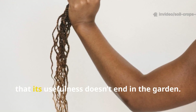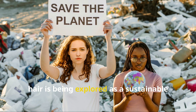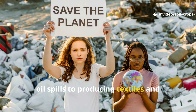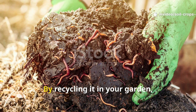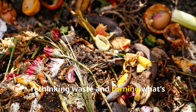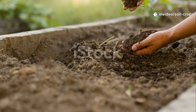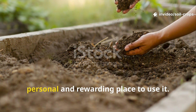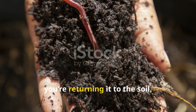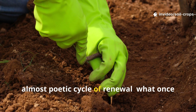What makes hair truly fascinating is that its usefulness doesn't end in the garden. Around the world, hair is being explored as a sustainable resource for everything from cleaning up oil spills to producing textiles and biodegradable materials. By recycling it in your garden, you're joining a much larger movement of rethinking waste and turning what's usually thrown away into something valuable. Instead of tossing hair into the trash, you're returning it to the soil, where it slowly nourishes life again — a simple, almost poetic cycle of renewal.